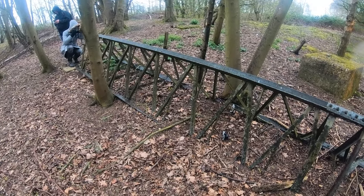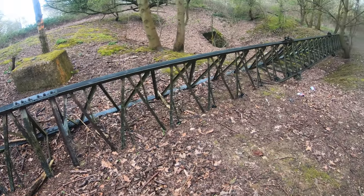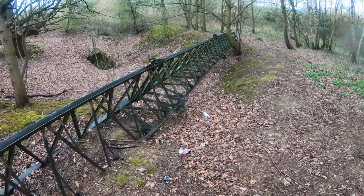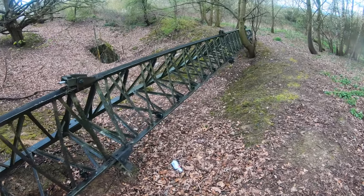So here is one of the radar masts from the radio company that operated on the site. Look at it — it's just crashed down here through the trees.